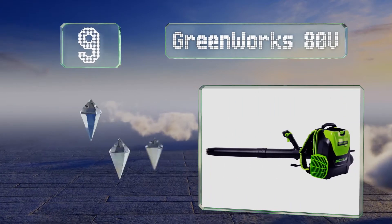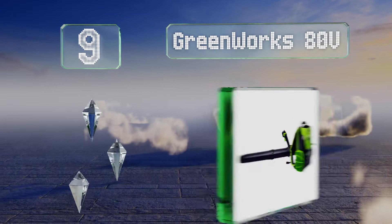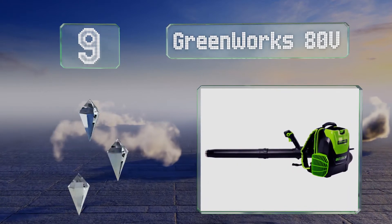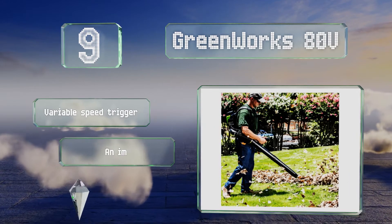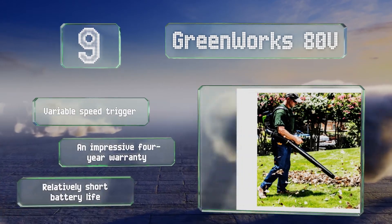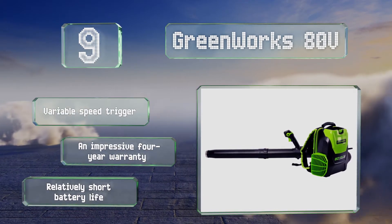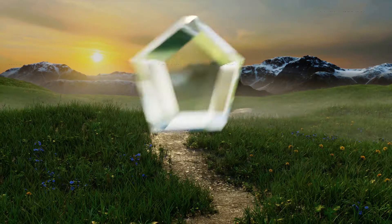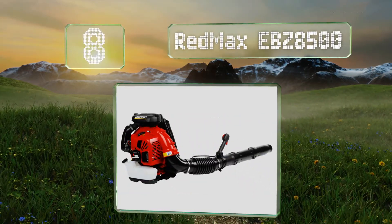At number nine, true to its name, the Greenworks 80 Volt uses an electric motor to deliver performance comparable to gas-powered models with a fraction of their carbon footprint. As an added bonus, it weighs barely over eight pounds so you can use it all day without putting strain on your back. It comes with a variable speed trigger and an impressive four-year warranty, but its battery life is relatively short.